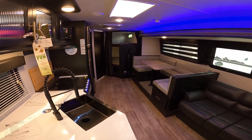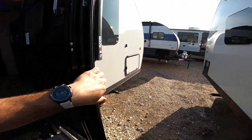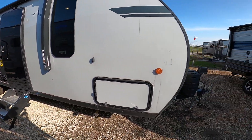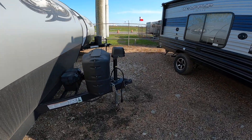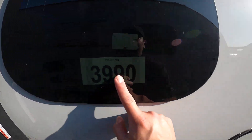And I'll show you outside real quick. With the Black Label, it does have the gel coat fiberglass outside. This one also has the power tongue jack. This is stock number 3990.